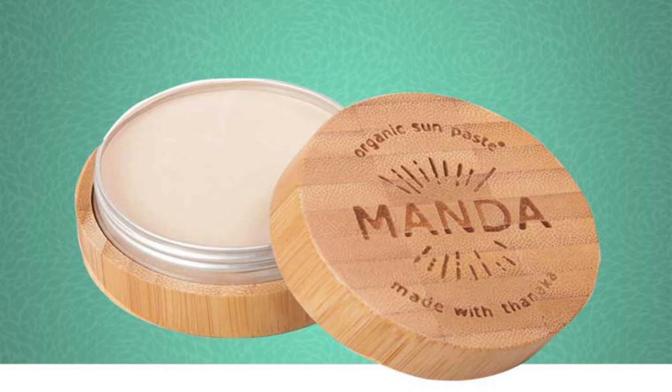Manda Organic SPF 50 Sun Paste. If you can tolerate a thick sunscreen giving you a white tint, this one is for you. The thickness will stay on even after entering and exiting the water. It contains tanaka oils, which are high in antioxidants, anti-fungal, and antibacterial properties, and it also has anti-aging properties. You can get this from two websites — thrivemarket.com and urbanoutfitters.com — both sell it for $28.